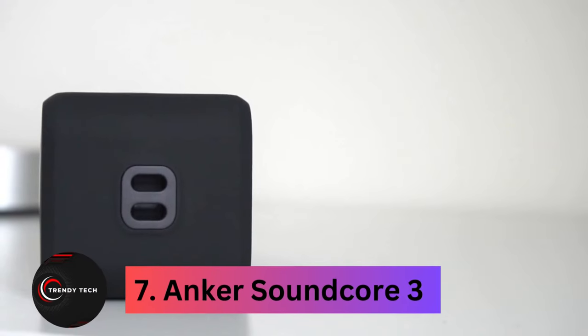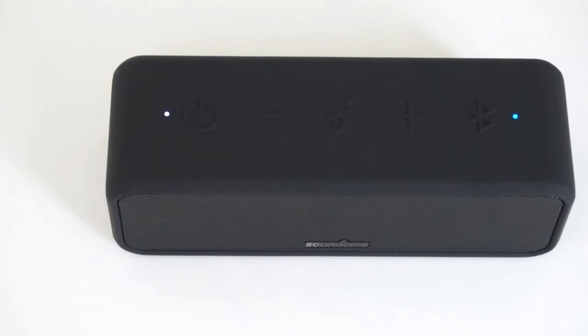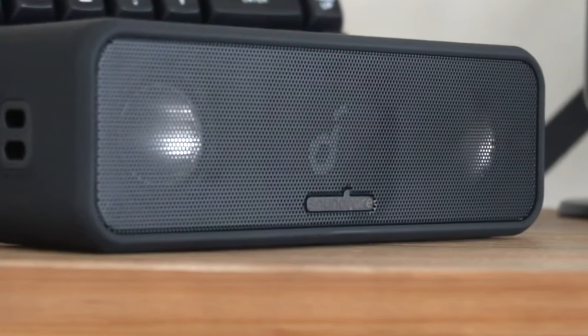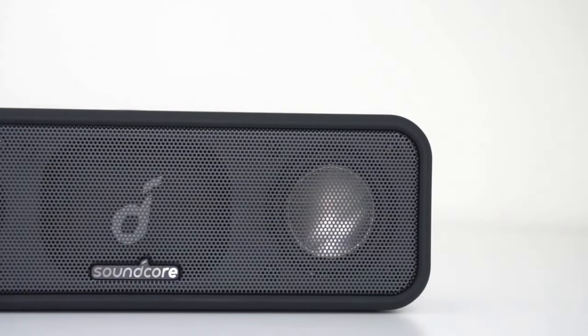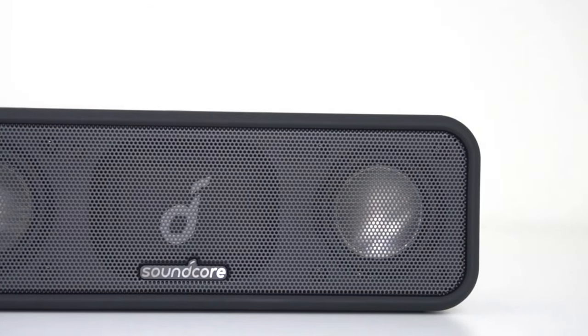Number 7, the Anker Soundcore 3. The Anker Soundcore 3 is a standout among budget Bluetooth speakers, topping our list for its impressive features at just over $50. This compact powerhouse delivers loud, balanced sound in an IPX7-rated design, built to withstand water, dust, and everyday bumps. With Anker's renowned battery technology, enjoy up to 24 hours of playtime on a single charge.